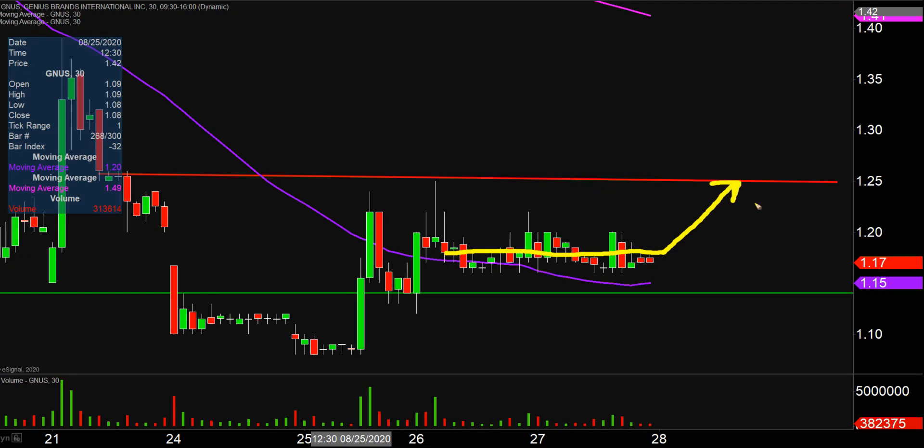...that's where this red line representing the key level of resistance comes into play right there at $1.25. So keep an eye on that. All in all, very boring day but a healthy day, and as long as the price still has that opportunity to show signs of progress, that's what matters most.